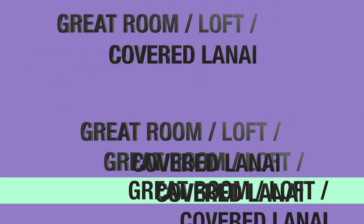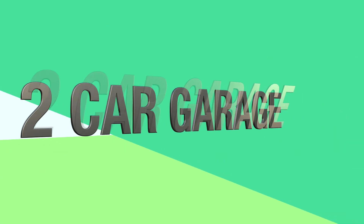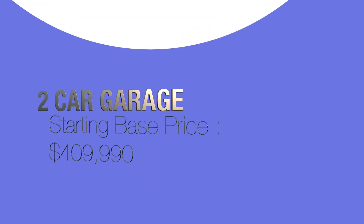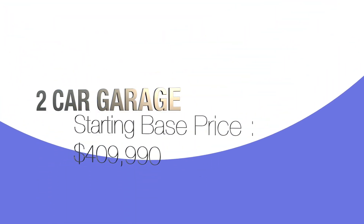These are homes, and it's called the Brentwood. This is a four-bedroom, three-bath, two-story home with a great room, a loft, covered lanai, and a two-car garage starting around $409,990. It comes in Mediterranean, arts and crafts, and Tuscan-style on the exterior. It is a beautiful home, so stay tuned.